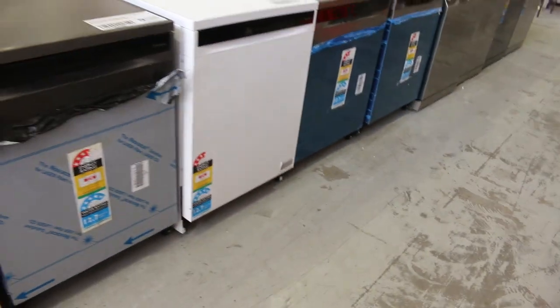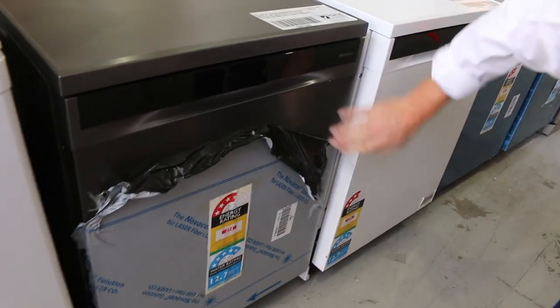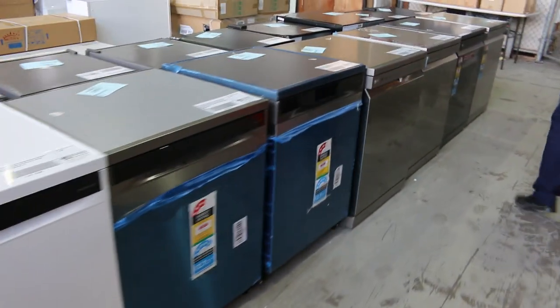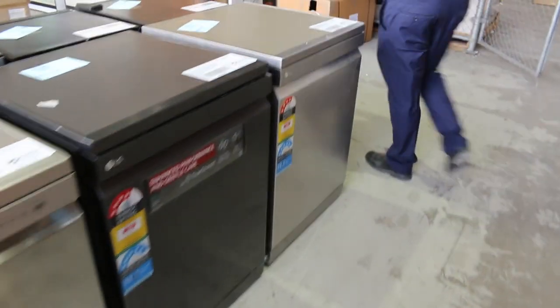Over on this side I can see some Hisense dishwashers — quite a nice looking colour, sort of a matte black stainless. Beautiful looking units. LG as well — I thought we had a few different brands in this week, so yeah, Hisense and LG in the dishwashers. Loads of ovens as mentioned.